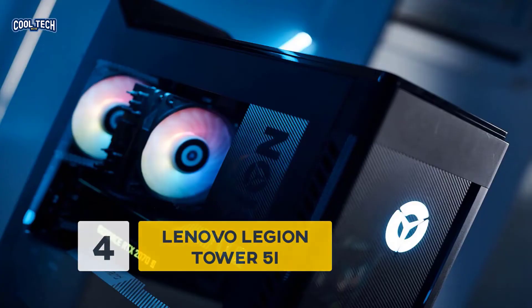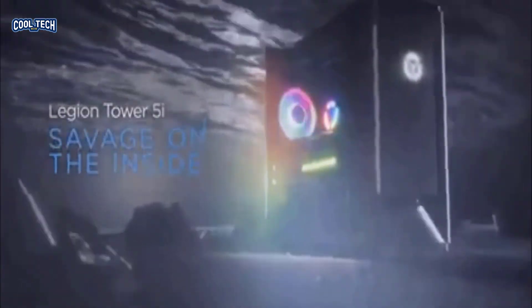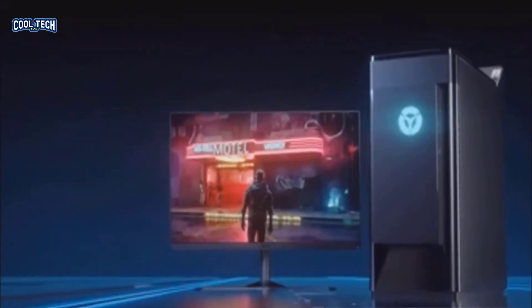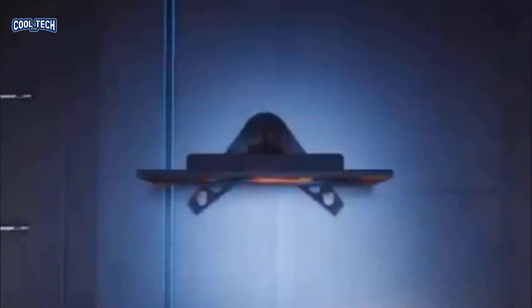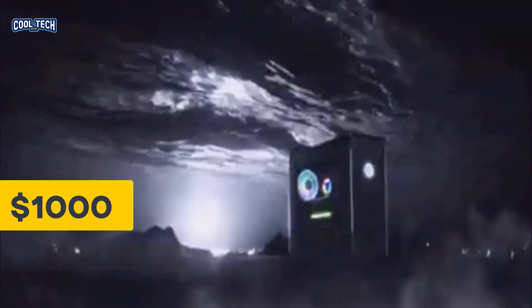Number 4: Lenovo Legion Tower 5i. We have seen Lenovo enter the PC gaming market with their high-end Legion laptops and the Legion PC series. The Tower 5i comes with an Intel-only configuration and comes in at a decent budget price. Lenovo has chosen the RTX 2000 series cards for the build, which performs flawlessly. The 650W PSU supports a ton of headroom for future upgrades, and it comes at a base price of just a little over $1,000.